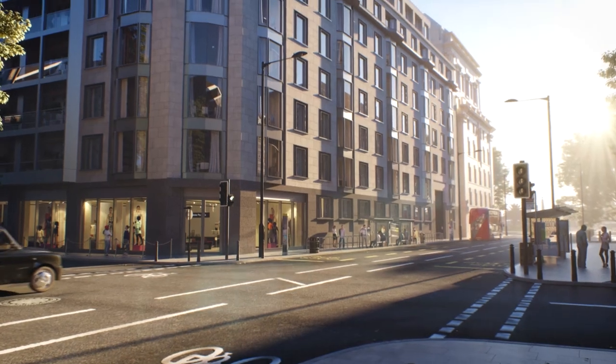Potential residents of Millbank Quarter will feel the fantastic location that this building is in from the outset. They'll enjoy a journey through some prestigious finishes and spaces — something that's really quite interesting and different for London. We want the people that live here to be very proud of where they live and to enjoy the details that we've created.